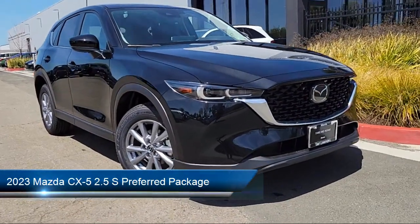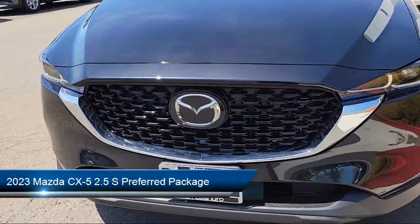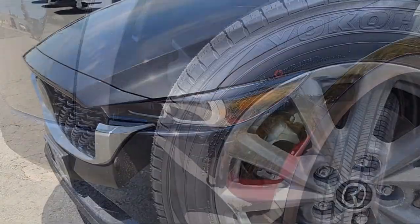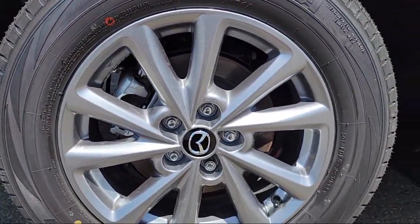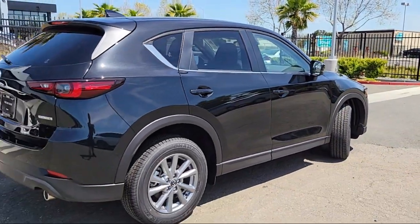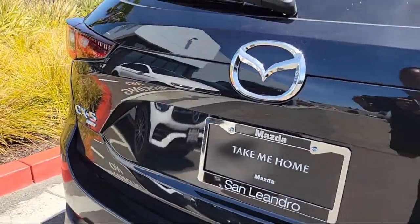It comes equipped with Homelink, Rear View Camera, Auto High Beam Headlamp Control, Heated Front Seats, Keyless Entry, Rain Sensitive Windshield Wipers, Rear Seat Center Armrest, Electronic Stability Control, Alloy Wheels, and Outside Temperature Display.